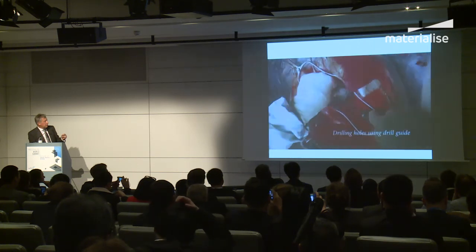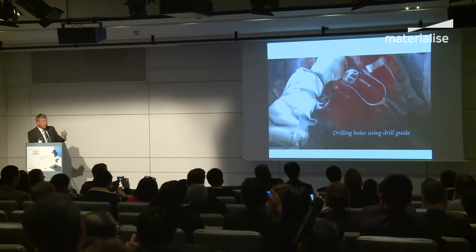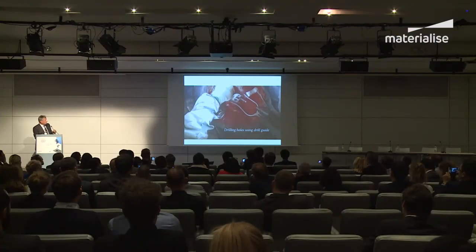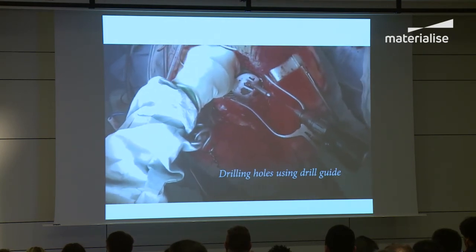There's the drill guide — you have several drill guides depending on where the screws are going: one for the ilium, one for the pubis, and one for the ischium.